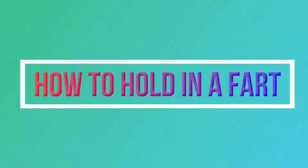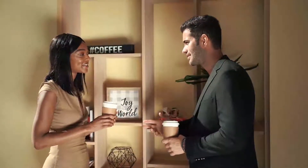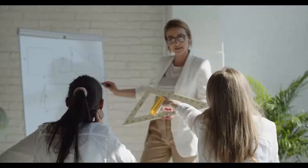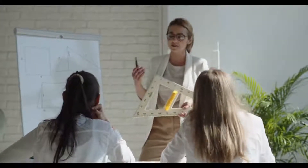Today, we will talk about how to hold in a fart. You're on a date, sitting in math class, or just in a room full of people in a really quiet place, and you feel the urge to pass gas. In an ideal world, you would be able to just run off and let the fart out of your system, but you may not always have the option. Sometimes the only thing you can do is to hold in your fart to avoid embarrassment.